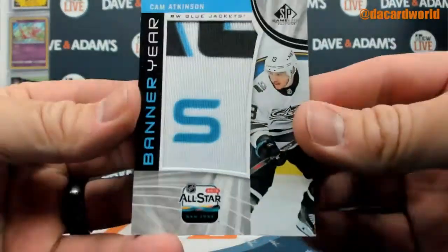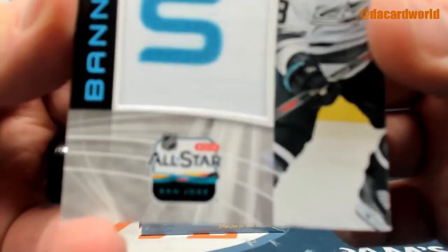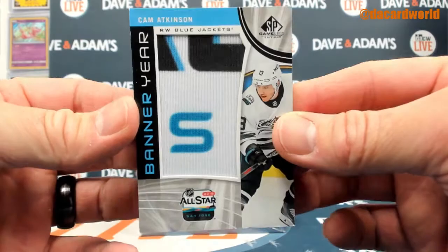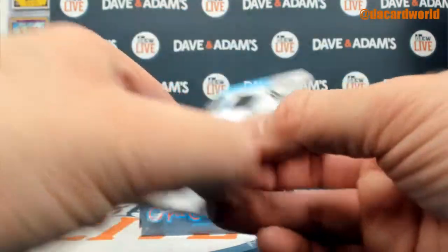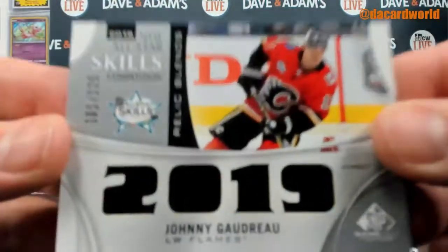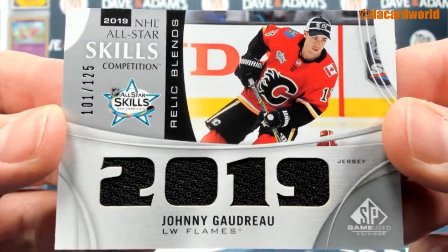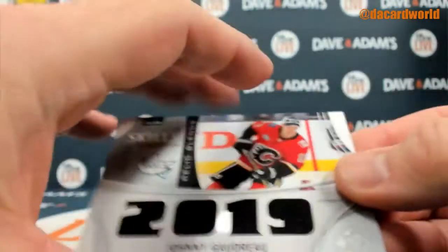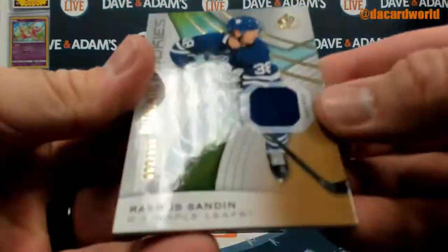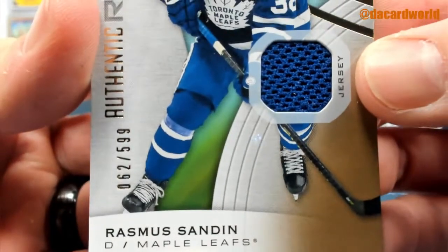Cam Atkinson, banner year — a piece of the all-star, piece of a banner used during the all-star game. Johnny Gaudreau out of 125, quad relic. And then a Rasmus Sandin out of 599.